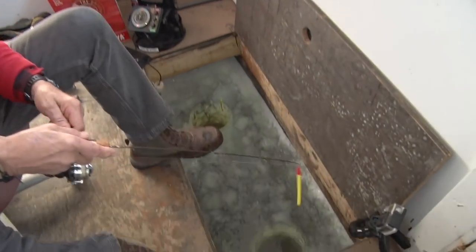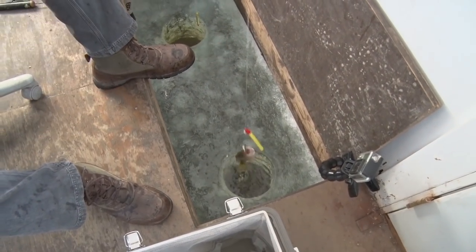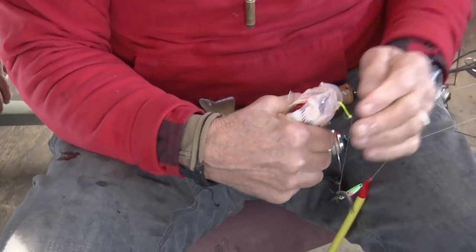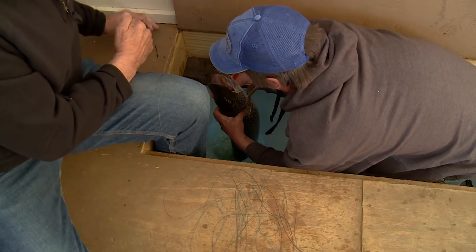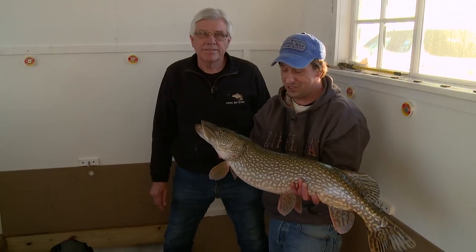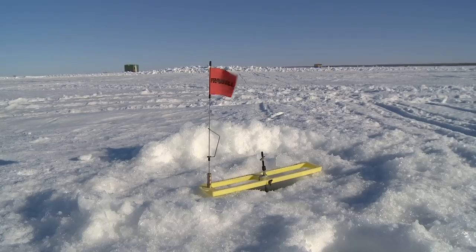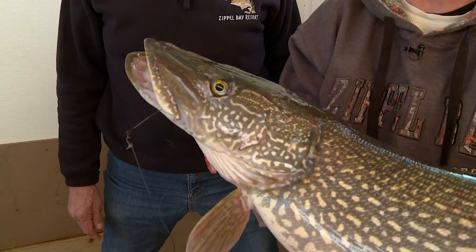Oh yeah, definitely the walleyes and saugers. The pike is the other variety that people really come up for. You got another one — look at that. Early ice with tip-up fishing can be really good out here for big pike — the 40-inch pike. Lake of the Woods is well known for them. You put the dark houses out at that time of year too, right? Absolutely — right in the mouth of Zippel Bay, early December can be real good. With the newer regulation, you can tip-up fish as well as dark house here. It's a good time to get a big pike, just like late winter.